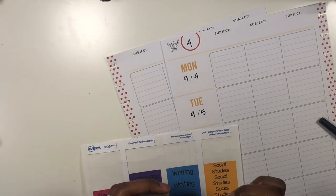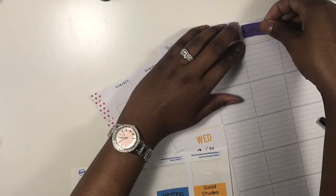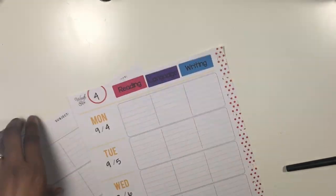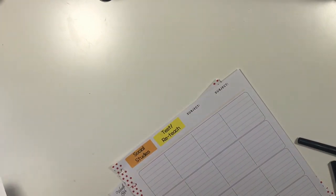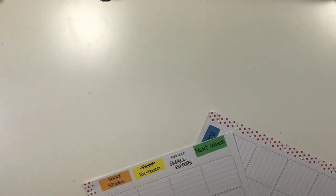I'm going to stop looking for date stickers and move on to my labels. Here are my labels again: we have reading, language, writing, social studies, reteach, and next week. I'm going to mark through the one that says 'test' because we won't be doing that as a test, and right under here I'm going to put 'small groups.' I just need to locate those labels before I get started.